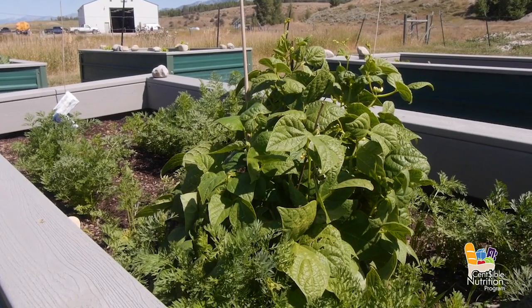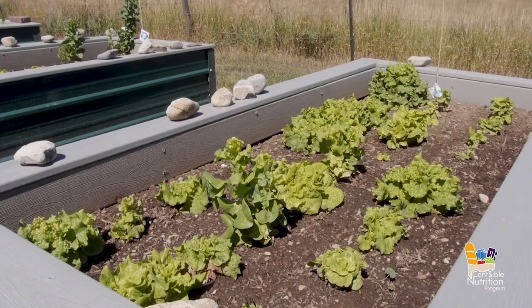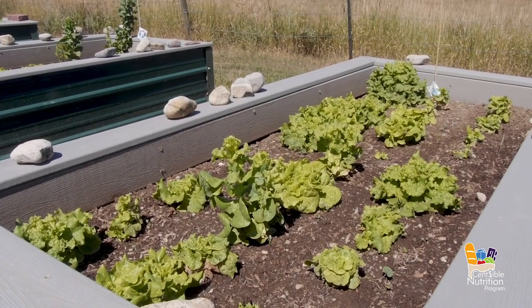So in the grow boxes this year we have beets, peas, and lettuce. The way we kind of choose those are the ones that will grow the best. We tried some beans last year, but those are a full season vegetable and the harvest just comes at the end.